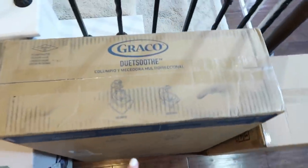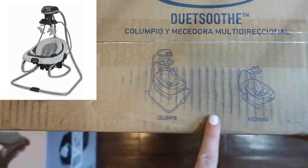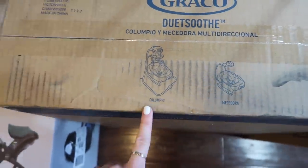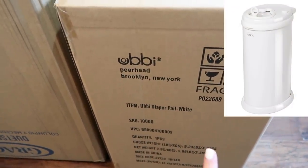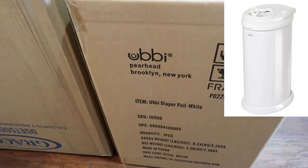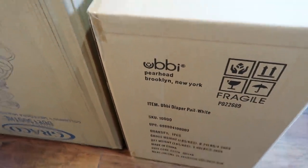We also got the Graco DuetSoothe swing — I'll insert a picture of the color I got. I also got the Ubbi diaper pail for Tatum; this is the same diaper pail we use with Grayson every single day, so I ordered another one for her in white.